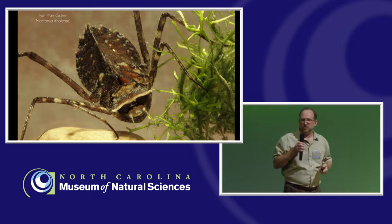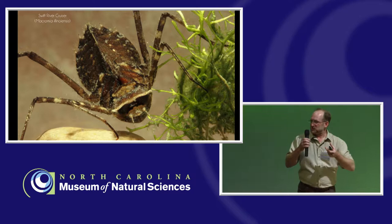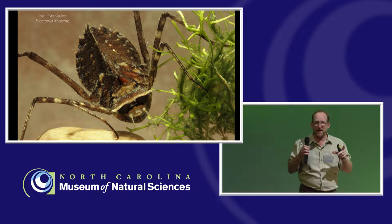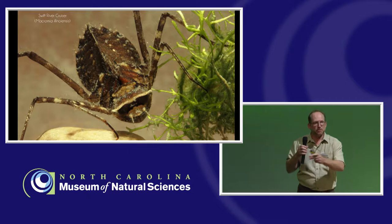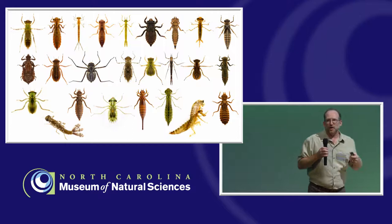Dragonflies do have gills, but they're actually in the rectum — inside the body. They siphon in water with dissolved oxygen through the anus, which flows over these gills in the rectum and oxygen dissolves out. The added benefit is they can get around really easily because they shoot water out of their butts — that's how they move around in the water. So you do want to be careful: if you ever pick up a dragonfly nymph out of the water and get splashed, just remember where that water has been.